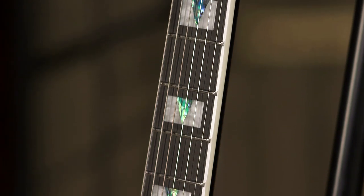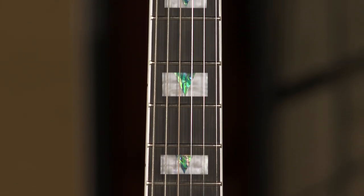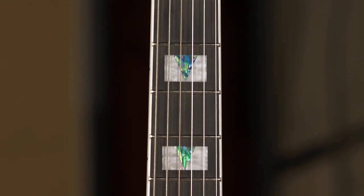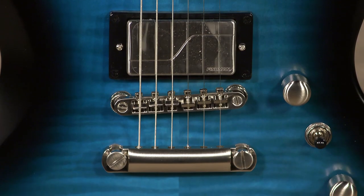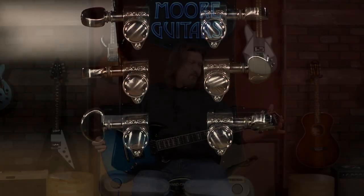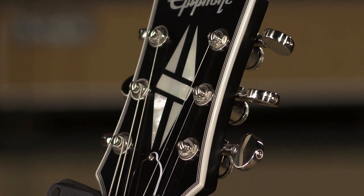Just a beautiful job on the inlays on this ebony board. They've got block and triangle with the abalone triangle in the center, and the abalone is dyed to complement the body color. Just a gorgeous touch. The binding on here — headstock and neck bound. The lock tone two-piece tune-o-matic and tailpiece. And then we've got to talk about the pickups. But first, we've got Grover locking tuners up on here. Super nice.